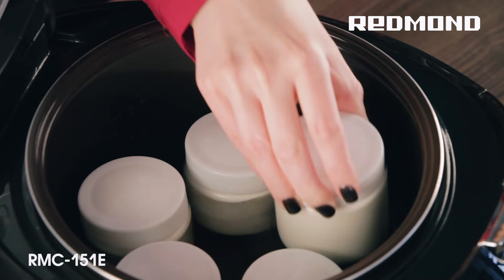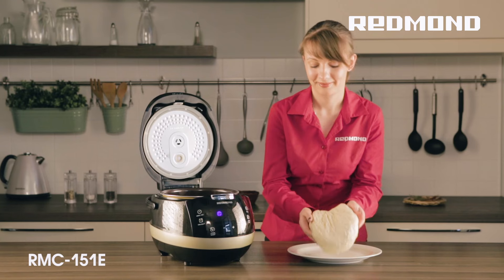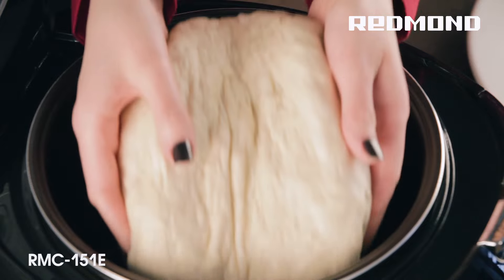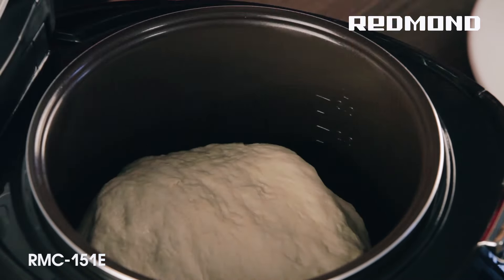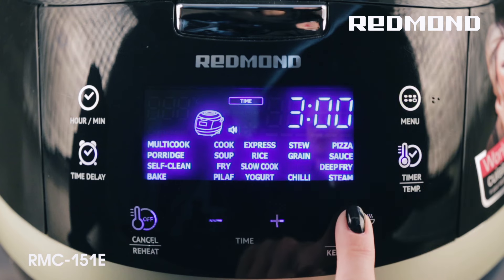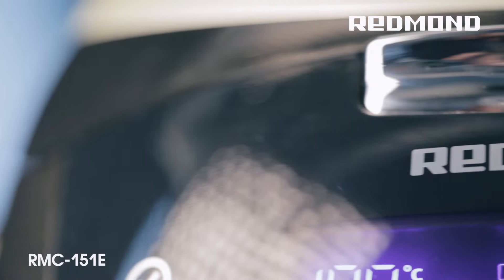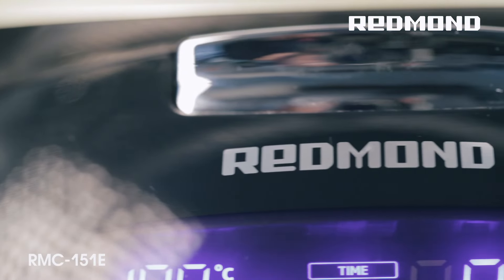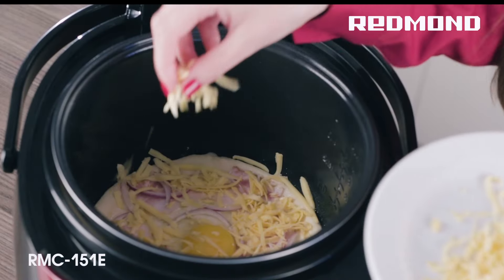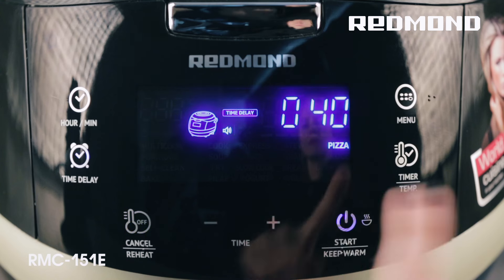Make it much easier for you to cook tender fruit and berry treats. Treat yourself and your family to delicious home-baked delights. With the help of the Redmond Multicooker, you can bake pies, make pizza with different toppings and bread to suit any taste, including gluten-free and whole-grain bread. The special bread, pizza and bake programs are provided for this purpose. Nothing beats homemade baked treats.